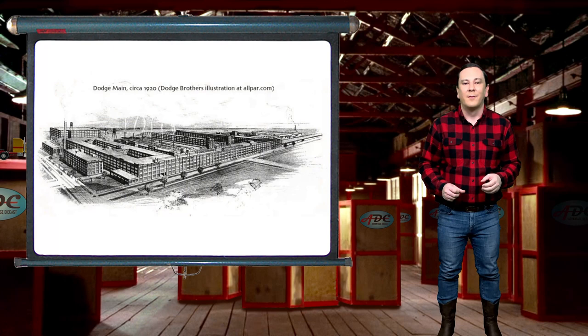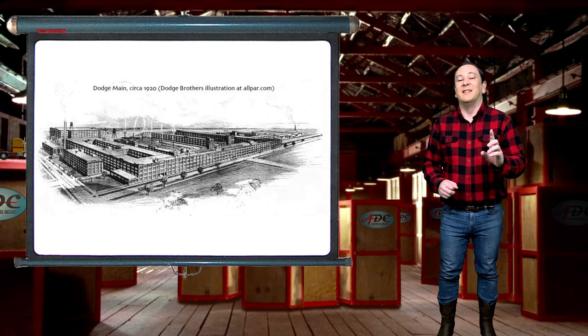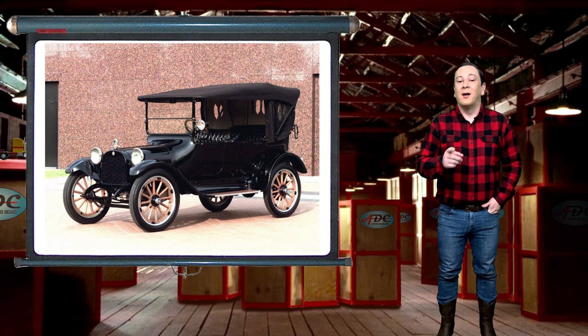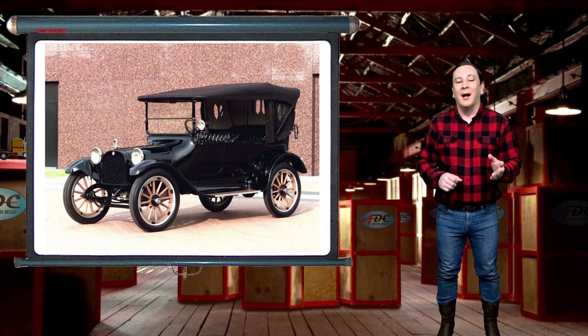By 1910, the Dodge Main Factory was built in Hamtramck, where it remained until 1979. The Dodge Brothers Motor Company was established in 1913. And by 1914, John and Horace designed and debuted their first car, the four-cylinder Dodge Model 3035 Touring Car. With the investment in the Dodge Brothers Company by Henry Ford, the Dodge Motor Company flourished until the Dodge Brothers' death.